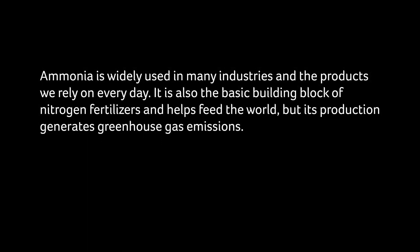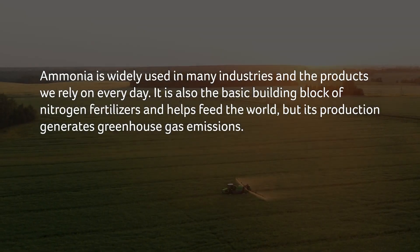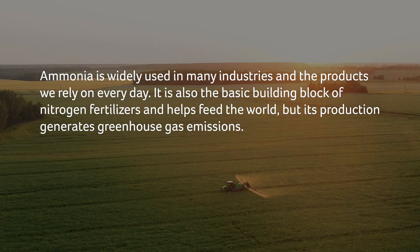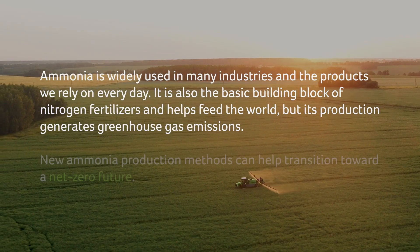Ammonia is widely used in many industries and the products we rely on every day. It is also the basic building block of nitrogen fertilizers and helps feed the world. But its production generates greenhouse gas emissions.